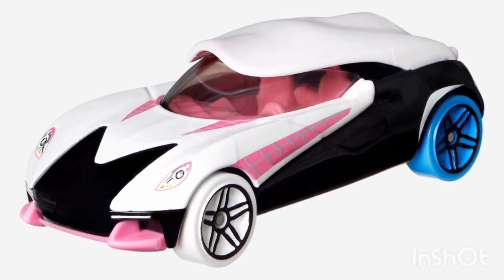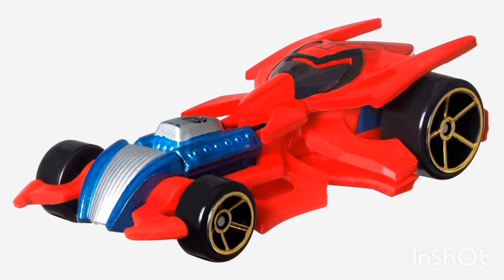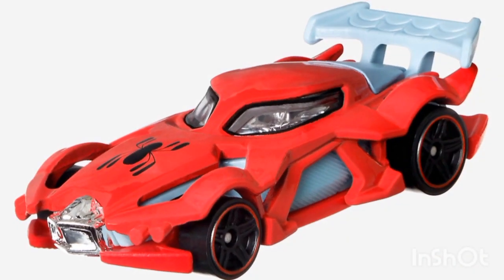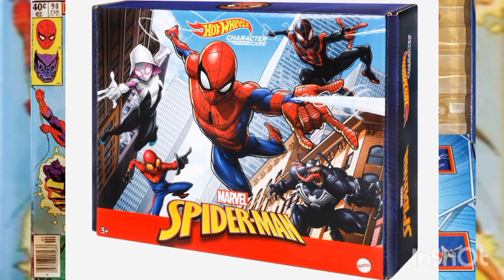The Spider-Gwen sports car style debuted in 2019 and was designed by Tyler Cherist. The Spider-Man sports car style debuted in 2014 and was designed by Brian Benedict. The Spider-Man Noir sports car style debuted in 2017 and was also designed by Brian Benedict. This set comes in a collector's-friendly display box and was released in 2022 by Mattel Toys.